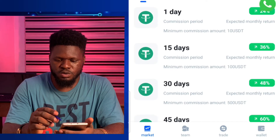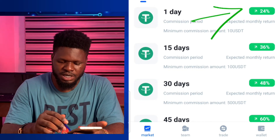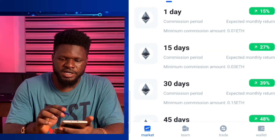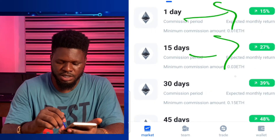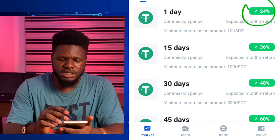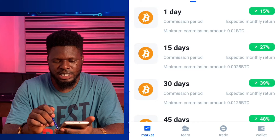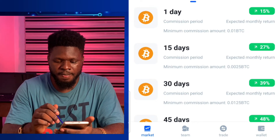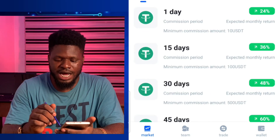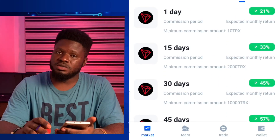In the market, if you invest with USDT for one day you get 24%. For ETH for one day you get 15%, then 27%, 39% for longer terms. Compare that — USDT for a day is 24% while ETH for a day is 15%. BTC is 15% per day, BNB is 15% per day, TRX is 21% per day. So USDT has the highest rate, followed by TRX.